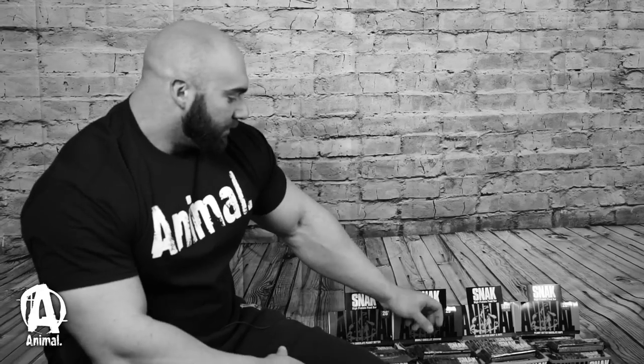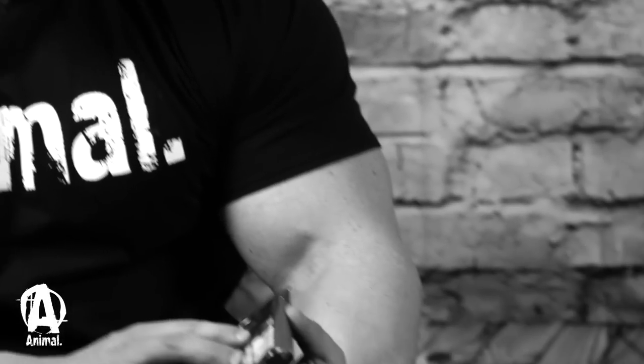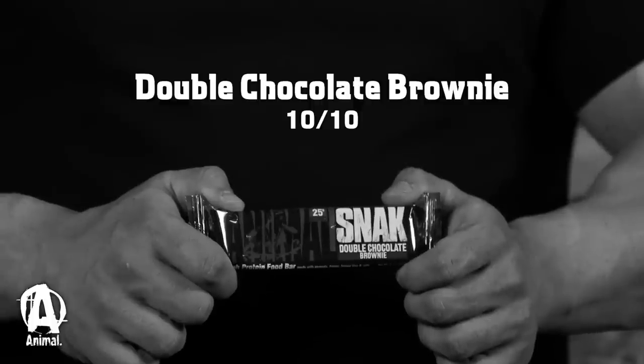I can't really say I have a least favorite, but they all taste good — I'll put them in order. So going from my favorite to least favorite, I got this one in the mail the other day: Double Chocolate Brownie. I give it a 10 out of 10 right here, tastes amazing, has little pieces of chocolate in there.